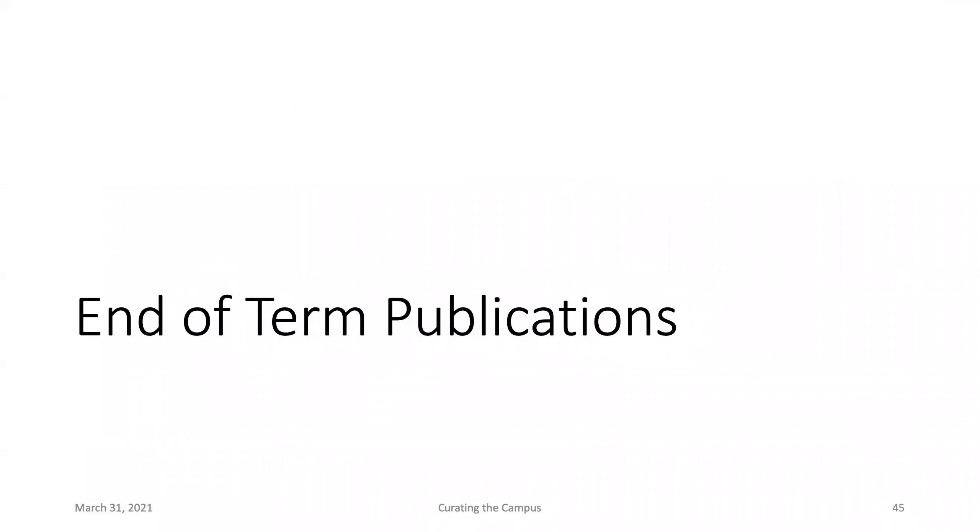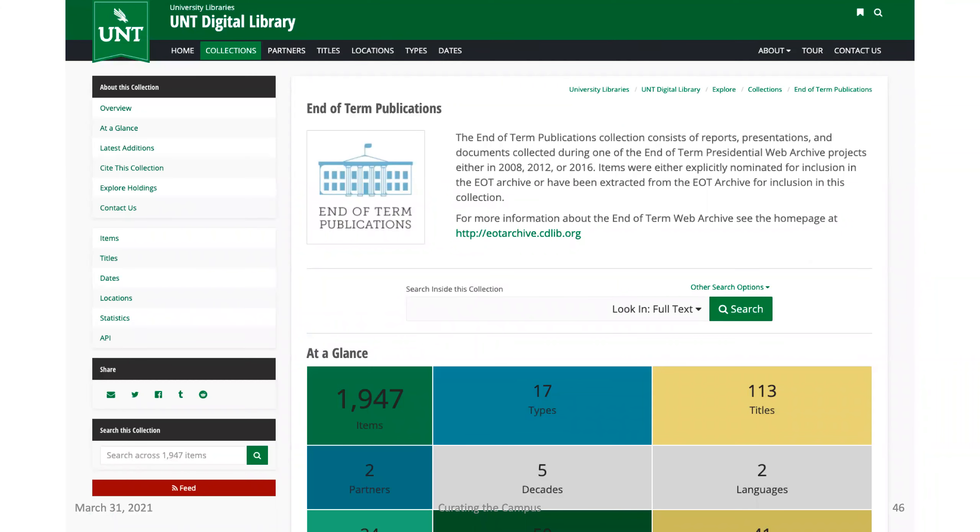Something in that same vein: one of the things we've been doing with partners at the Library of Congress and the Internet Archive is the End of Term federal web crawls — in 2008, 2012, 2016, and now 2020 — trying to take a snapshot of the federal government's web in years of transition between executive branch administrations and document that change that has occurred.